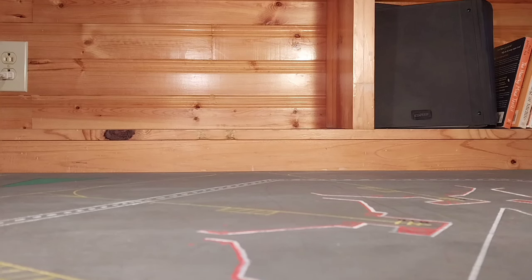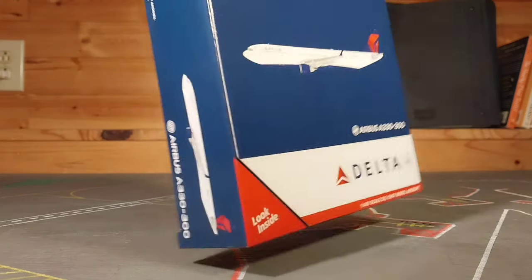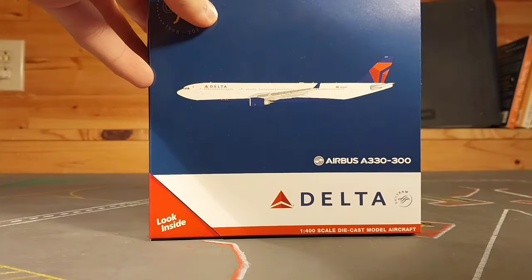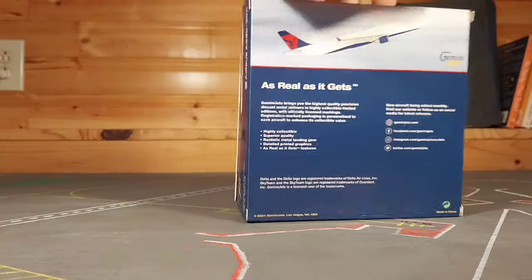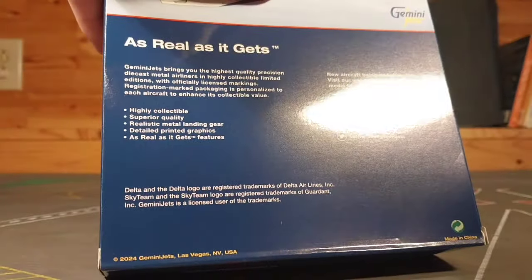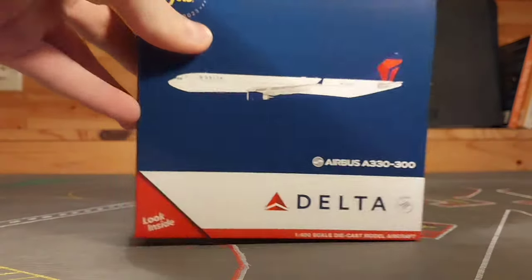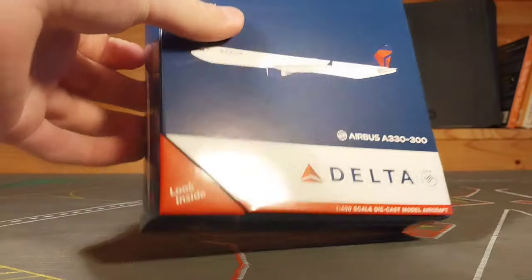Alright, we're already in and this is a very familiar box to me because I have it. Here we have the Delta Airlines Airbus A330-300 by Gemini Jets — the October 2024 release. I have the 2019 release, or whichever earlier release it was of the A330-300. Standard Gemini box. I did notice that they finally fixed it — on the box it actually says 2024, because a bunch of my other 2024 releases still said 2023 on the box. Anyway, let's get straight into the box.